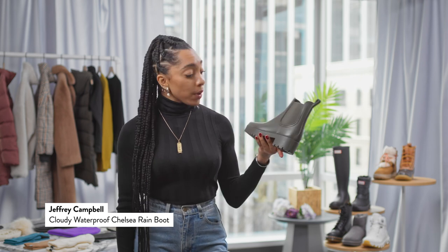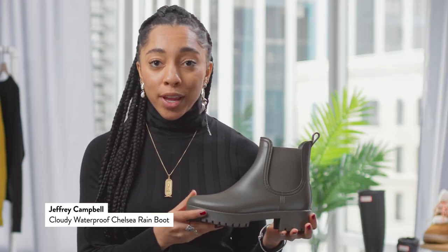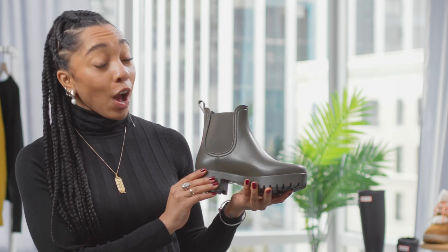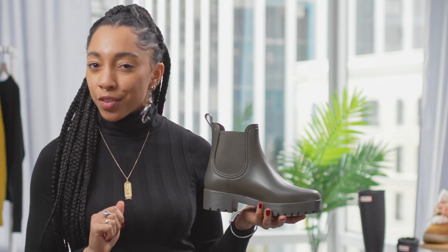Now just because it's raining doesn't mean you can't be trendy. I love this simple platform Chelsea boot from Jeffrey Campbell — it's an actual rain boot but it'd be so cute with cropped denim and an oversized sweater. Now I love this boot because it's not black — it's green, and it adds just a fresh color to keep your palette pretty light but still dry in the rain.